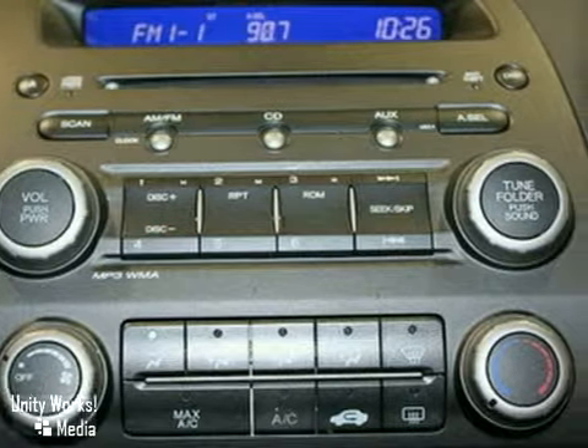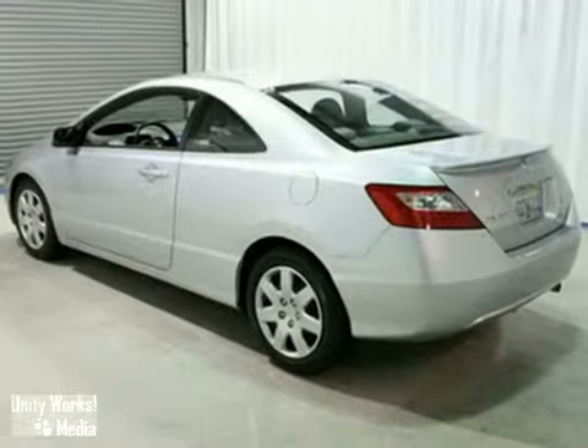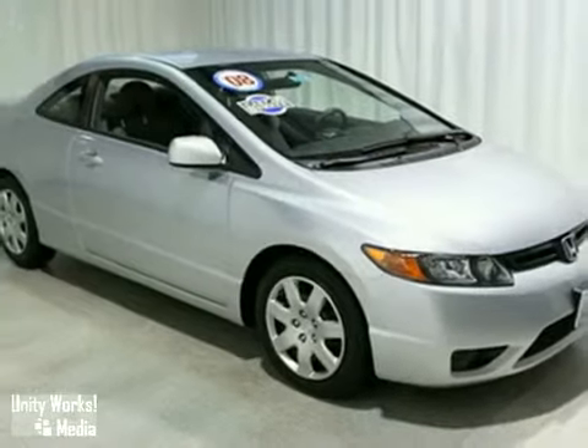With so many standard features for your money, combined with its superb build quality, this certified Civic Coupe just can't be beat. Come on in today and take it for a test drive.